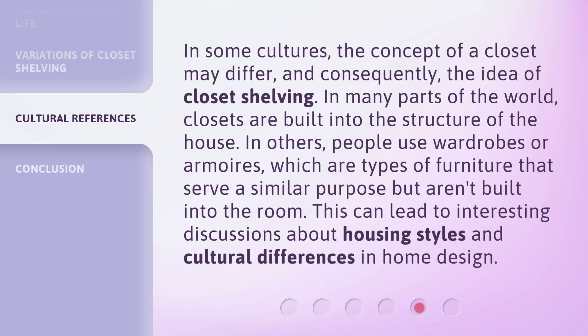In some cultures, the concept of a closet may differ, and consequently, the idea of closet shelving. In many parts of the world, closets are built into the structure of the house. In others, people use wardrobes or armoires, which are types of furniture that serve a similar purpose but aren't built into the room. This can lead to interesting discussions about housing styles and cultural differences in home design.